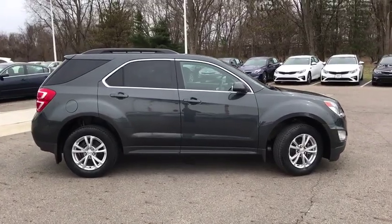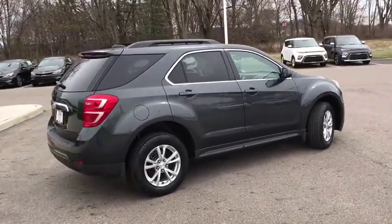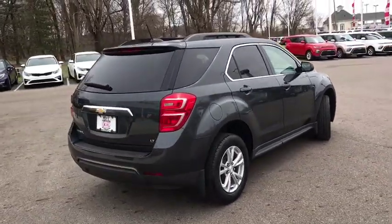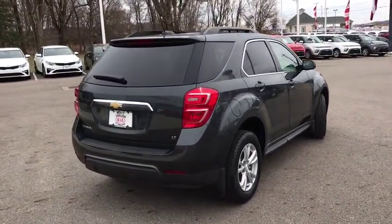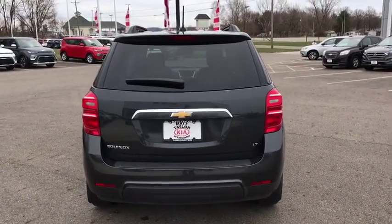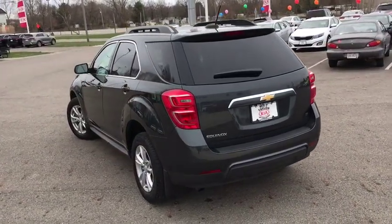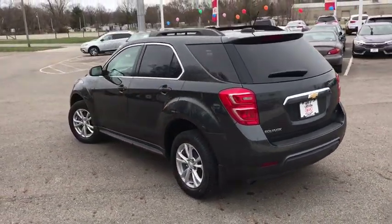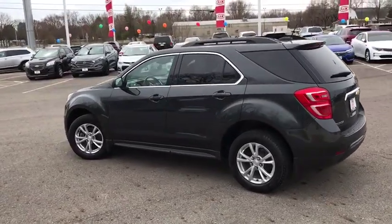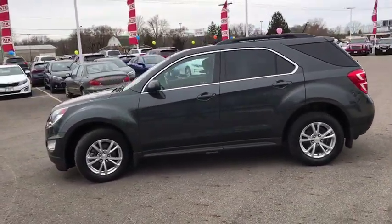Here are some of this vehicle's great options: remote engine start, Bluetooth, cruise control, anti-theft security system, power windows, compass, trip computer, remote power door locks, MP3 player, daytime running lights, center console, cargo area light, Sirius satellite radio, tachometer, front reading lamp, rear view camera, engine immobilizer, vanity mirrors, tire pressure monitoring system.